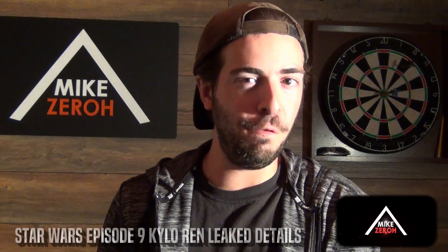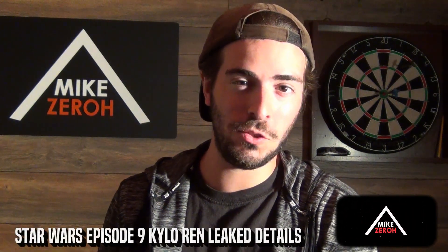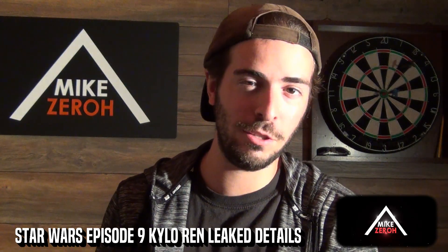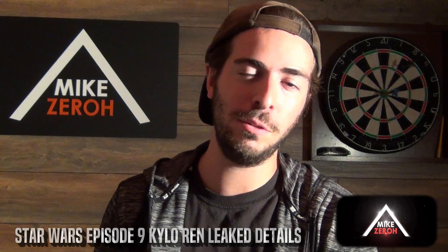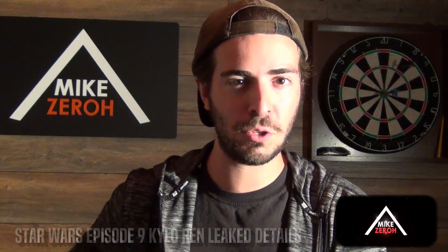Today we go over new details for Star Wars Episode 9, the final film of the Skywalker saga and the sequel trilogy alike, currently being directed by JJ Abrams. This is Mike Zero here — if you guys are new to the channel, do make sure to subscribe to see future Star Wars content.